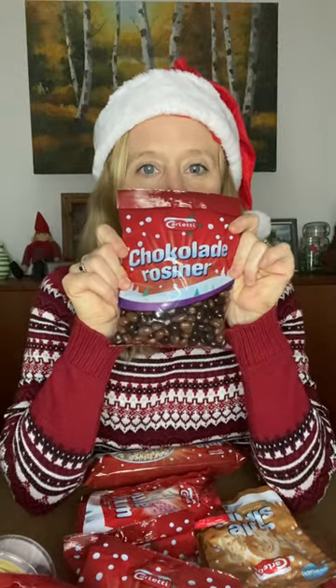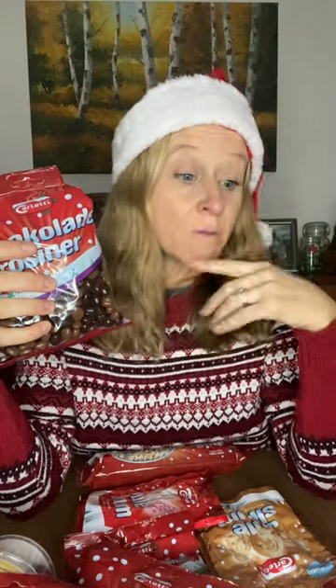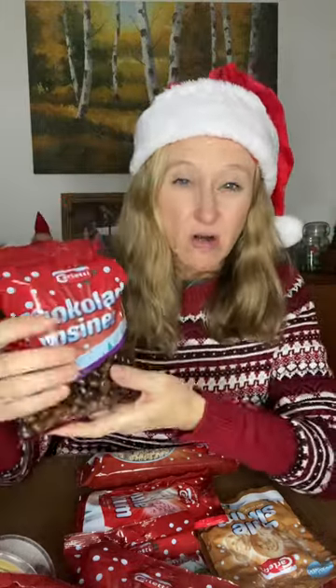I love chocolate covered raisins and I know I'm gonna like these. Sometimes I have a hard time with chocolates — I don't like the normal chocolates. I like dark chocolates, but all of these chocolates are really good. So I haven't found anything that I don't like. That's great.